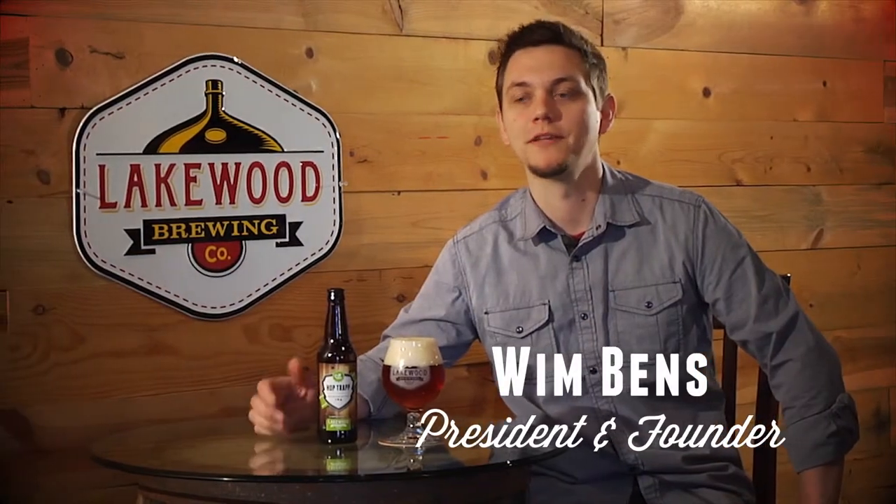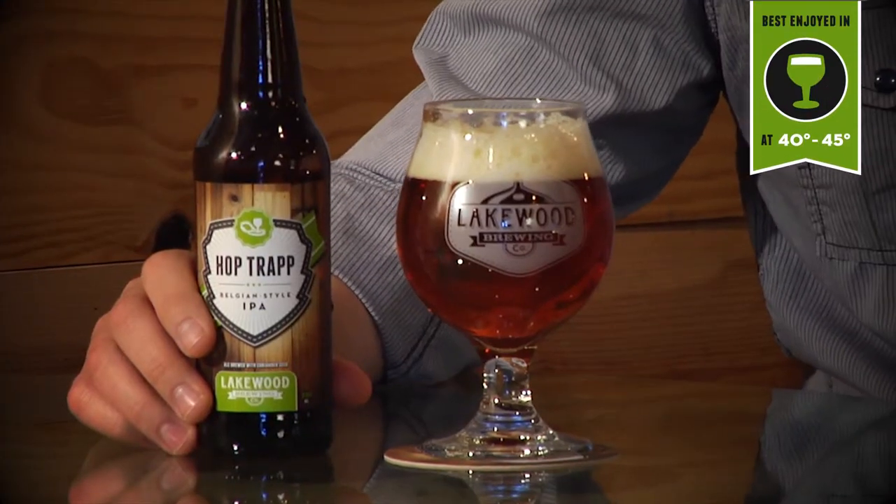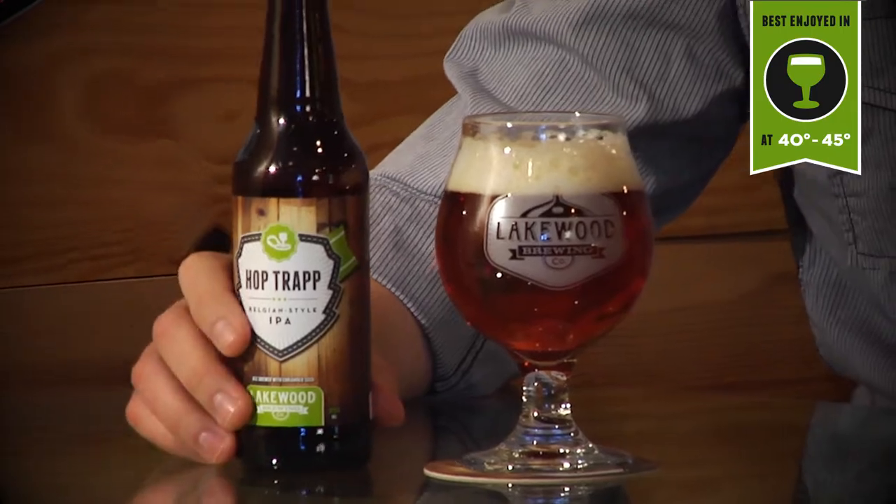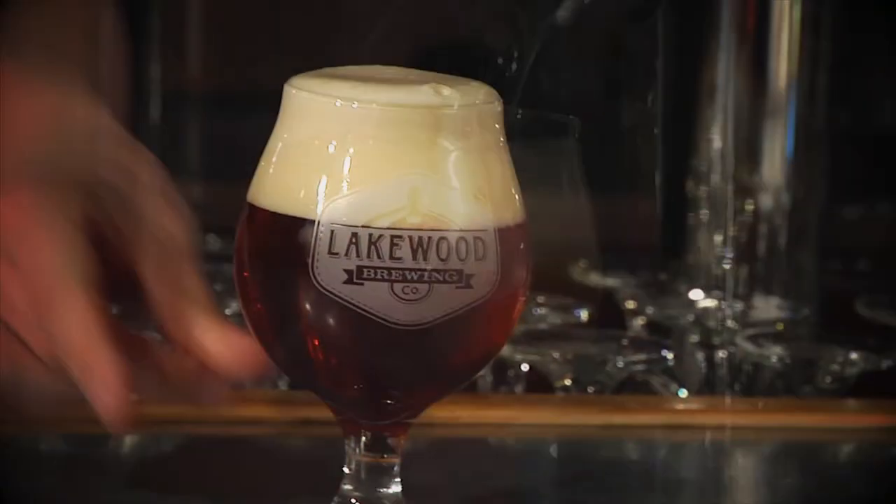Hi, this is Wim with Lakewood Brewing Company and this is Hop Trap. Hop Trap is our Belgian style IPA. It's Belgian for a couple of reasons. One, I'm Belgian, so that's part of it. But really what makes this beer a Belgian beer is that we use a Belgian yeast in this beer.